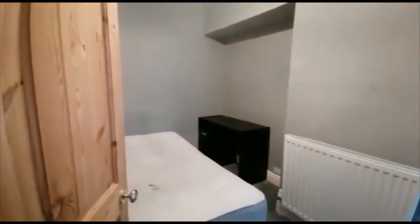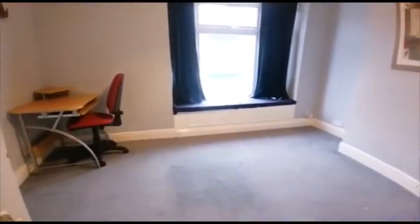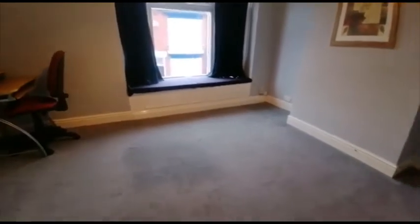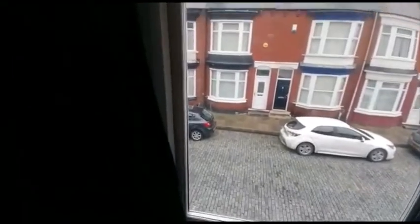This is the smaller of the bedrooms. Bedroom number two. Gas central heating. Large double-glazed window.